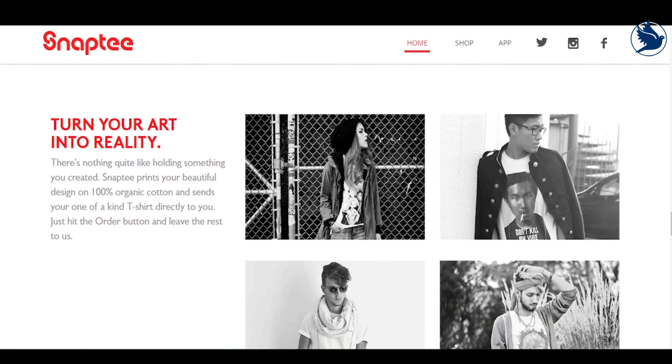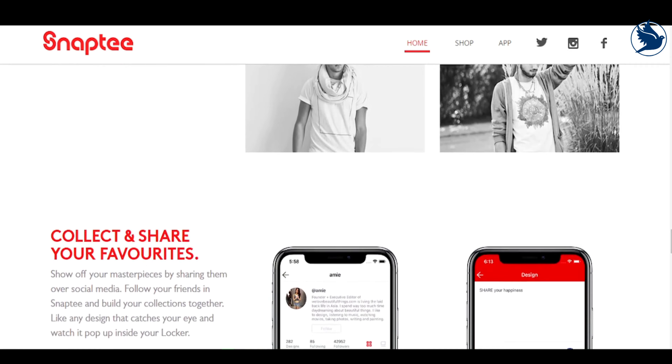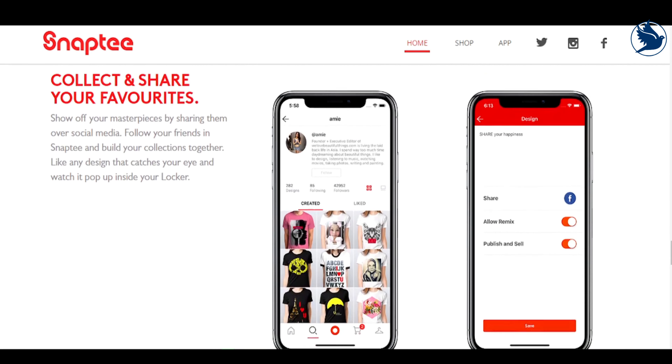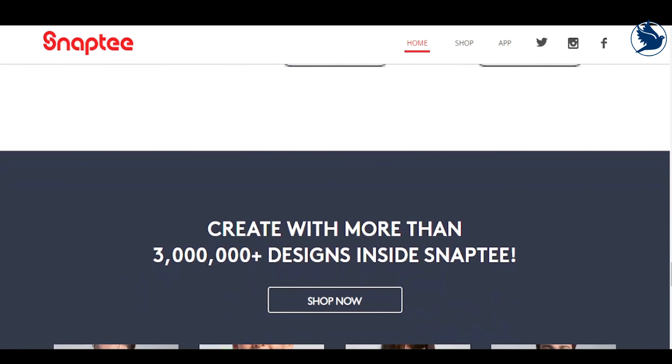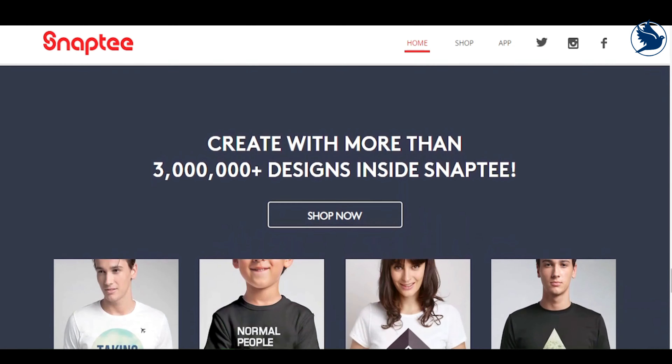Tweaking colors, effects, fonts, and more are all handled within the app, and once you're satisfied with the end result, it's simply a case of sending your masterpiece off to Snaptee for printing.